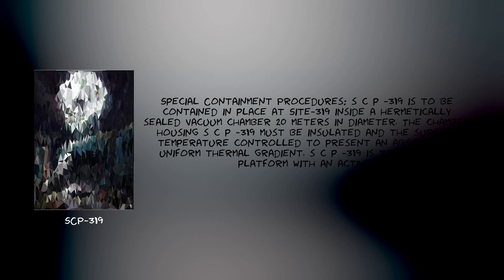Item: SCP-319. Object Class: KETER. Special Containment Procedures.